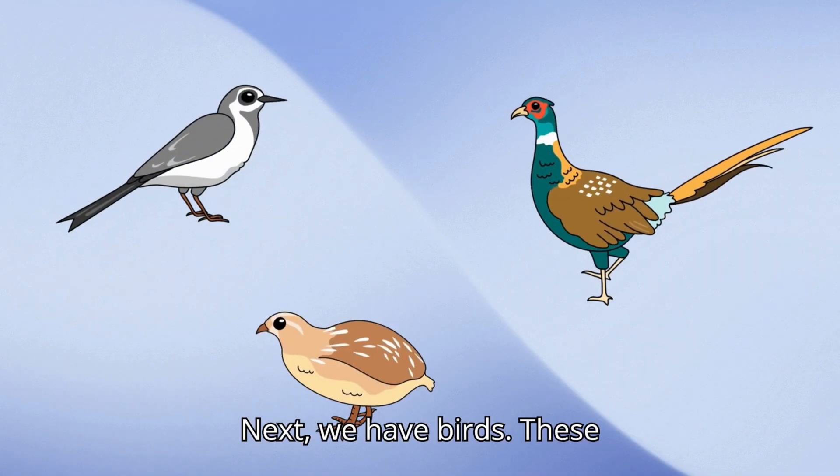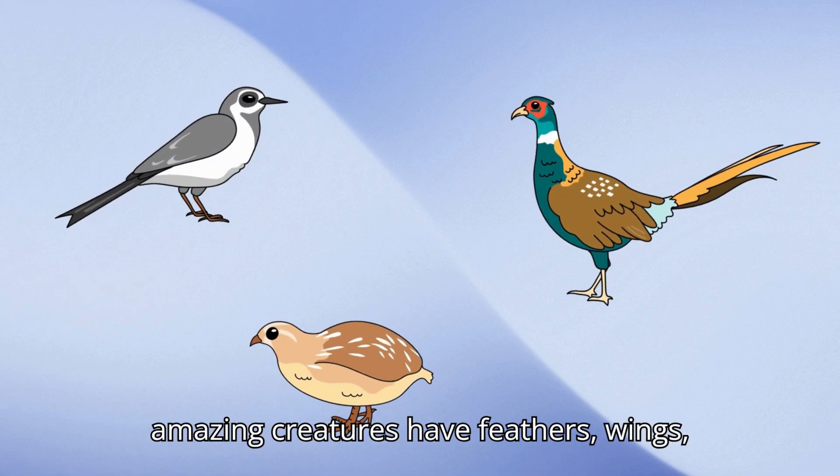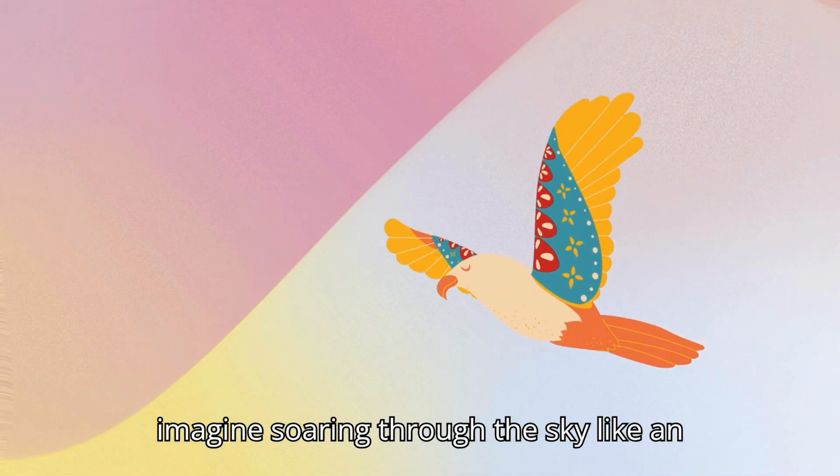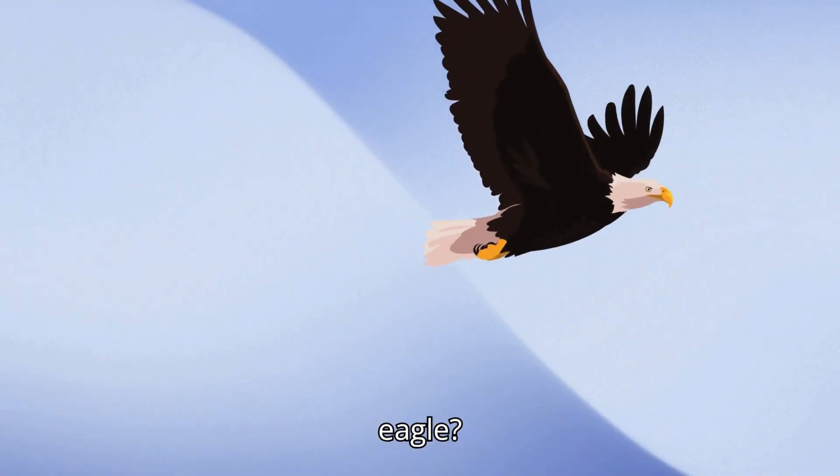Next, we have birds. These amazing creatures have feathers, wings, and guess what? They can fly! Can you imagine soaring through the sky like an eagle?